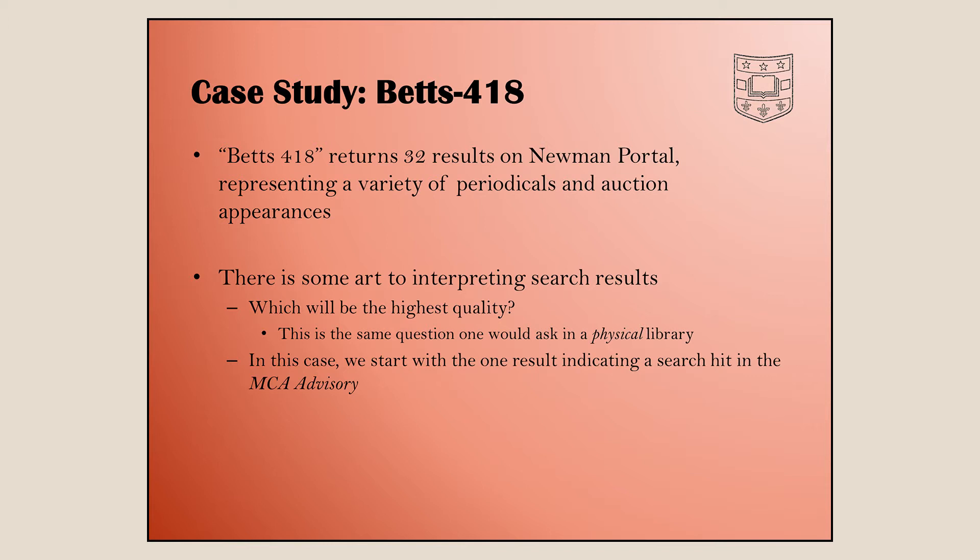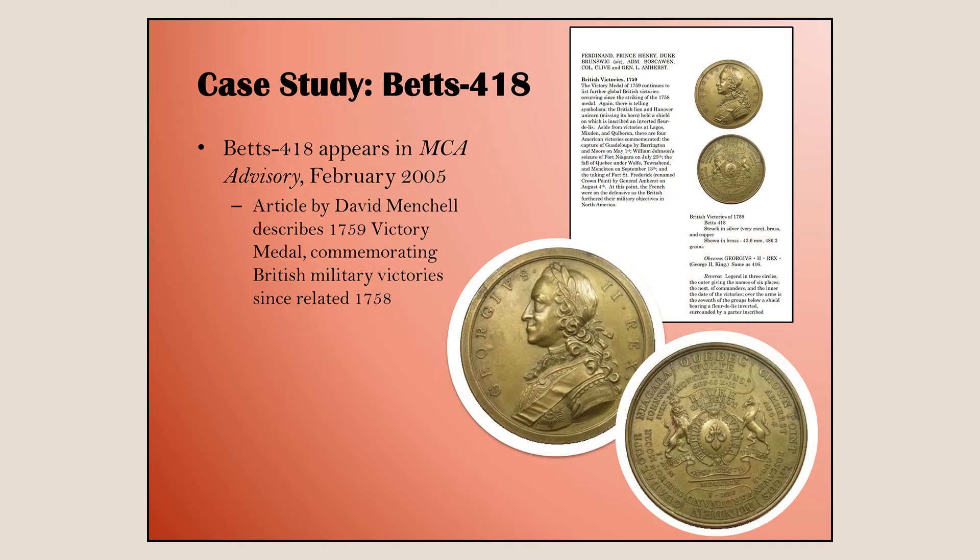Typing in Betts 418 gets 32 results — a variety of periodicals and auction catalogs. You have to sort through the results to interpret which will be the best resource. I spotted an MCA advisory and thought that's probably a good source. It turned out to be an MCA advisory article from February 2005 written by David Mitchell, describing a 1759 victory medal commemorating 32 military victories since 1758 — apparently they did these on an annual basis for battles won in the last year.